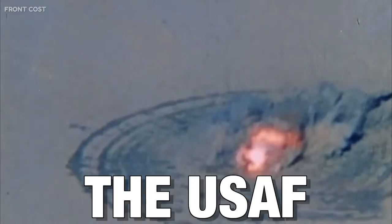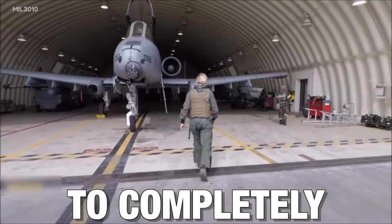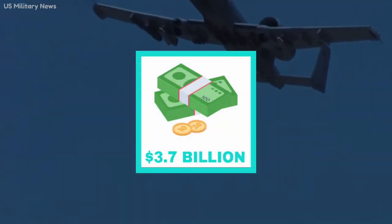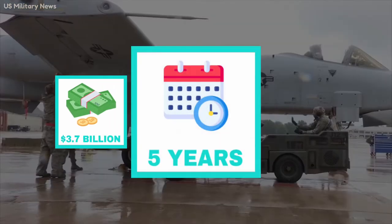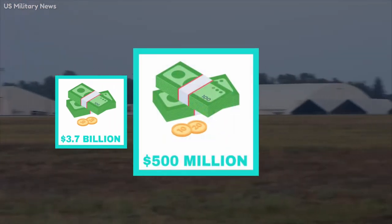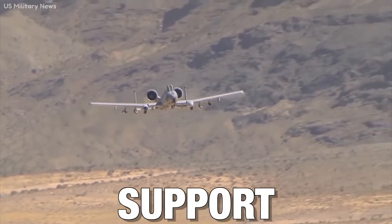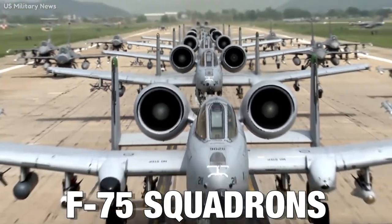In 2014, the USAF made the first attempt to completely retire the A-10. According to them, this was to save $3.7 billion across the 5-year Future Year Defense Program and $500 million meant for upgrades. However, the real intention was to support the new F-35 squadrons.